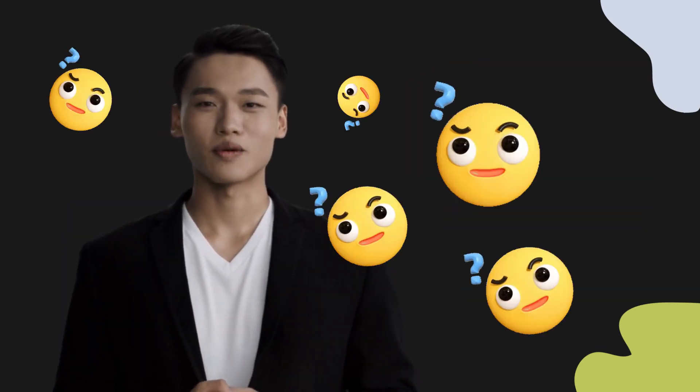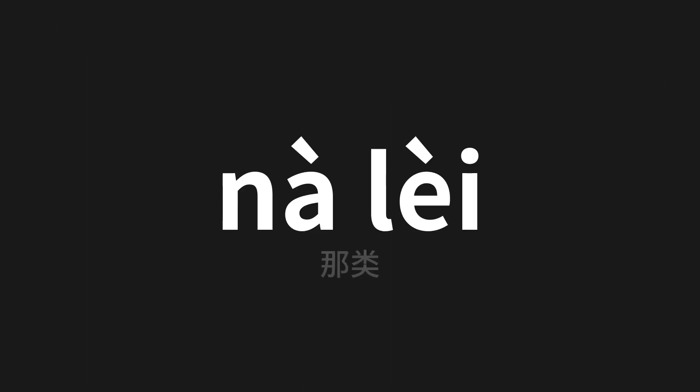Welcome to this pronunciation video. Today we will be focusing on a new word that you might find challenging or intriguing. So let's dive into today's word, which means 'that class' in Chinese.